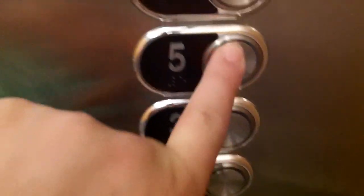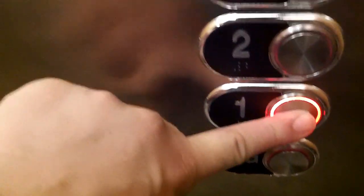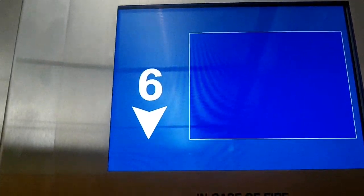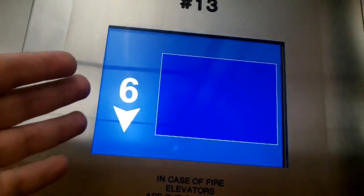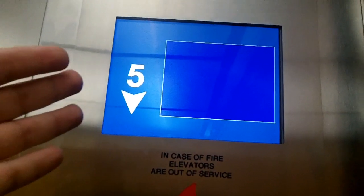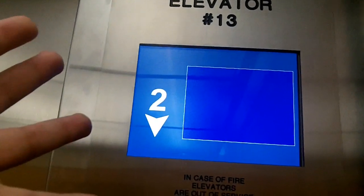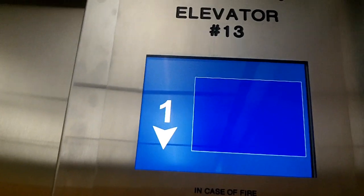Yep, all new cabs, new elevators, new everything. I'm gonna stop on floor five - and it's locked. Okay, I guess we'll go down to floor one then. This is a frickin' LCD screen in frickin' Butler, Pennsylvania on the elevator!